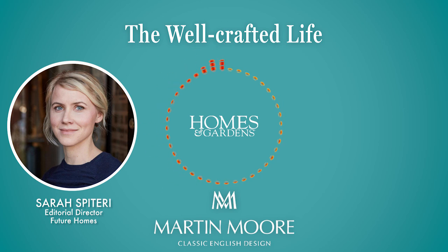This episode of The Well-Crafted Life is sponsored by Martin Moore, Classic English Kitchens.